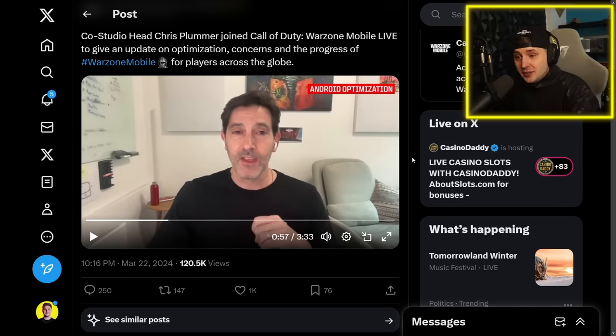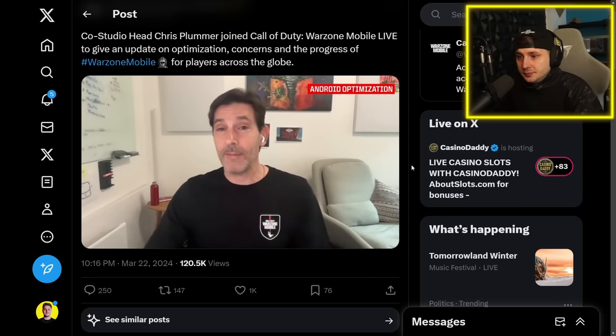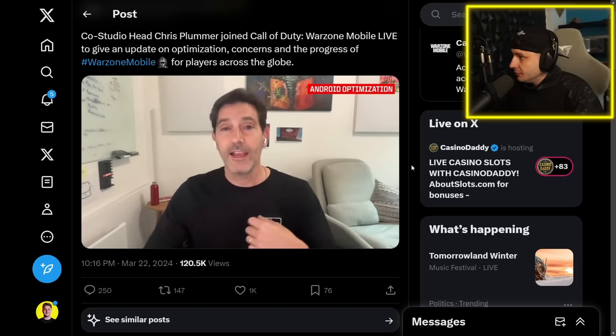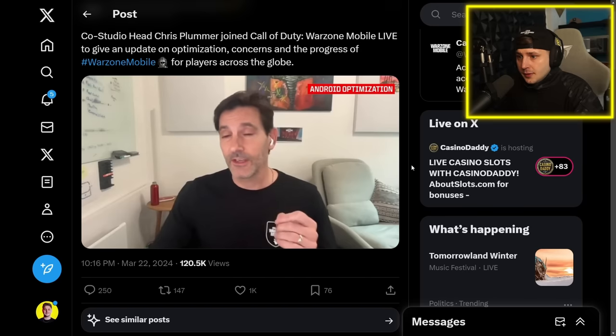This post was from yesterday, so the fix probably dropped later last night or today. They have also been able to speed up the time it takes to stream assets on certain devices — it can start at low fidelity and stream in as you play. Some devices were taking longer than expected, so they put in fixes for that.